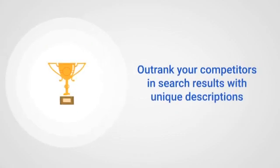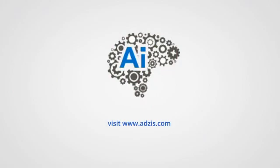Why wait? Outrank your competitors with AdSys. Visit AdSys.com now.